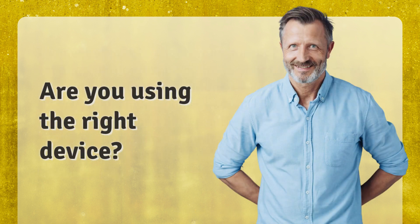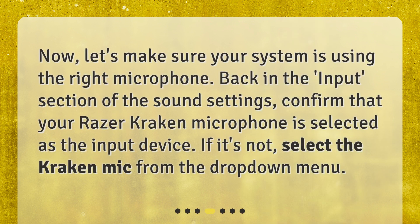Are you using the right device? Now, let's make sure your system is using the right microphone. Back in the Input section of the sound settings, confirm that your Razer Kraken microphone is selected as the input device. If it's not, select the Kraken mic from the drop-down menu.